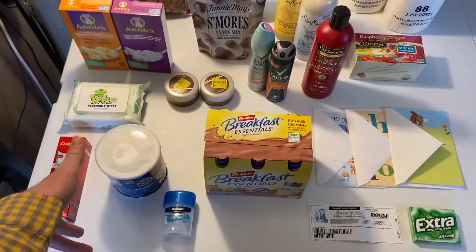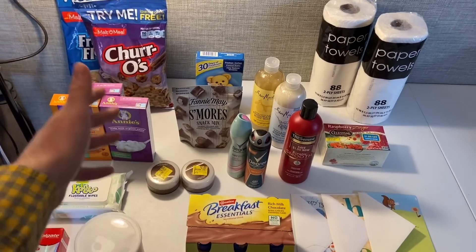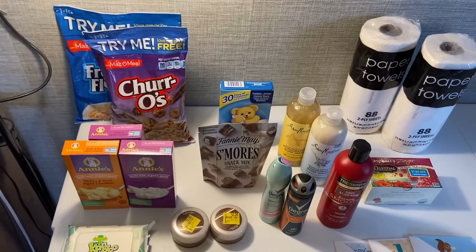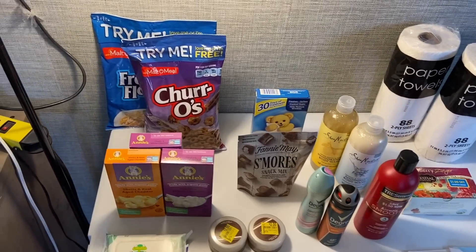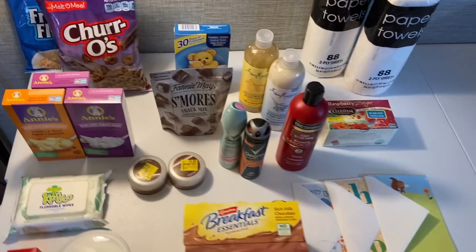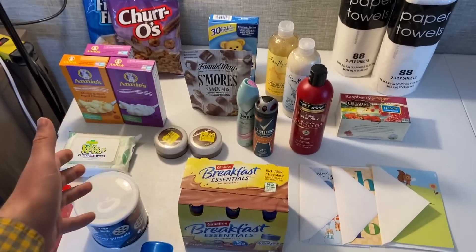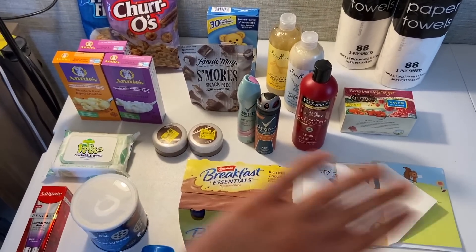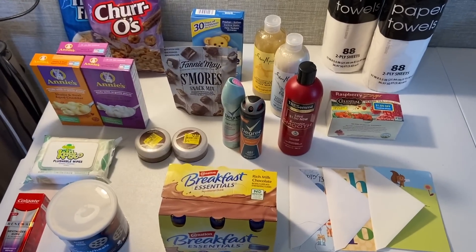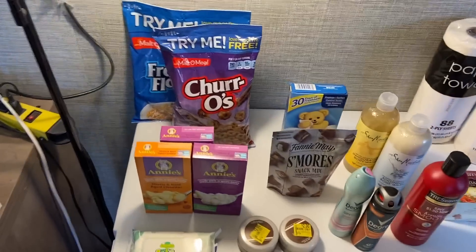Let's dive into the deals. We just have Walmart today, so I'd definitely encourage you to go watch the Walmart video I put up on Monday — there are a lot of other deals I personally didn't do that you could do. I like to do both the in-store videos showing all the deals and my personal hauls, because sometimes I do things a little differently or skip certain things to make the bonuses work out.